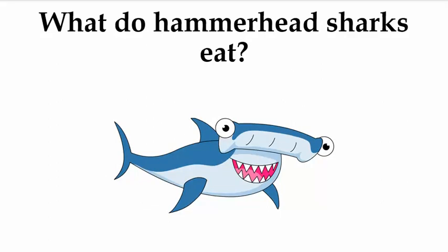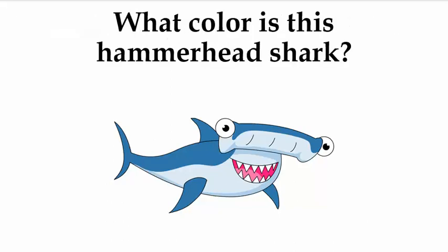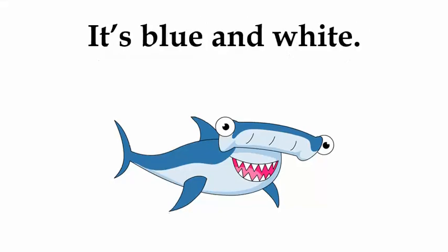What do hammerhead sharks eat? How many types of shark are there? What color is this hammerhead shark? It's blue and white.